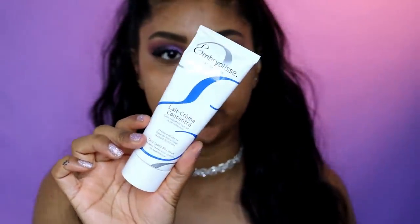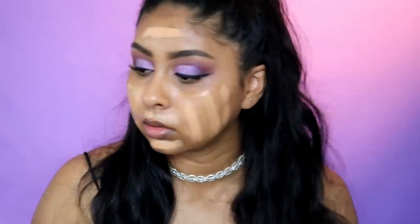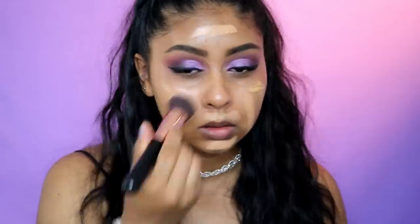I'm gonna prep my face using my Embryolisse moisturizer, and then for foundation today I'm gonna be using my Hourglass Vanish Foundation Stick in Honey. It might be a little light since I am more on the tan side at the moment — actually, I think I'm just gonna take my L'Oreal Infallible Pro Glow Foundation. The eyeshadow doesn't really give much fallout, which is a plus.